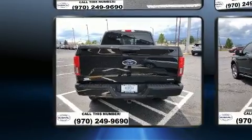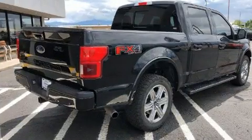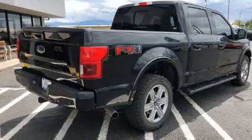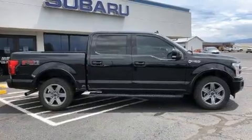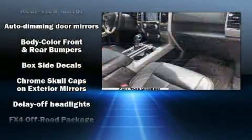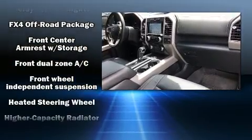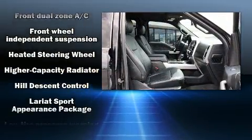Ford infused the interior with top-shelf amenities such as a tachometer, variably intermittent wipers, a rear-step bumper, fully automatic headlights, and more.